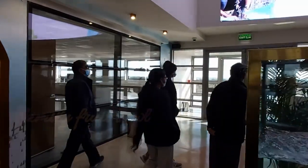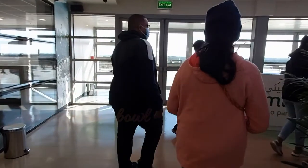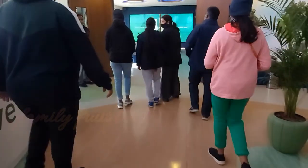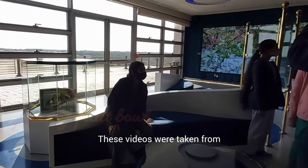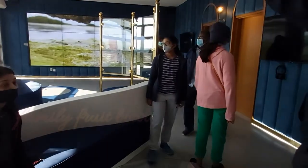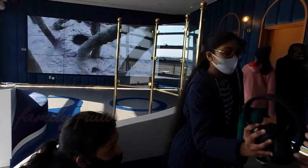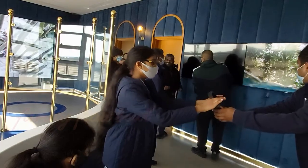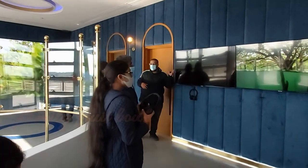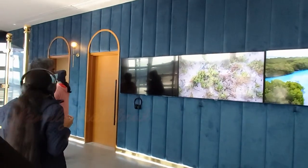There was also a designated research area. From there we went to another educational center. The staff gave us headphones so we could listen to videos and learn more about the birds and marine life here.